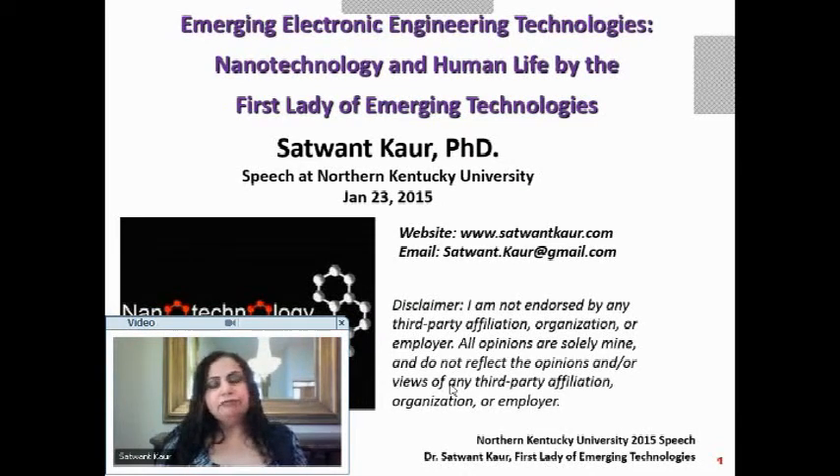My contact information is on screen, and I want to start with a disclaimer. I am not endorsed by any third party, affiliation organization, or an employer, and all opinions are only mine and do not reflect anybody else's.